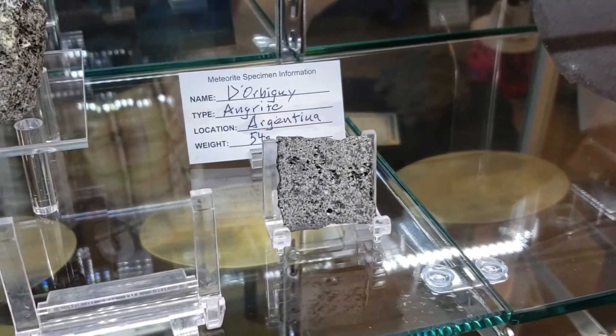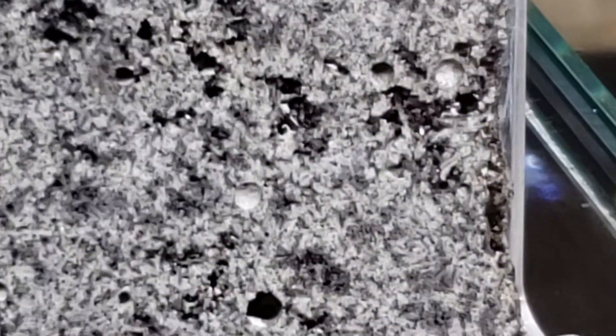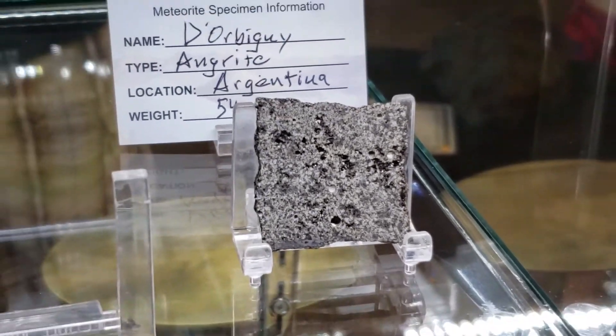There's another one right here. You're looking at a 54 gram piece. Stunning.